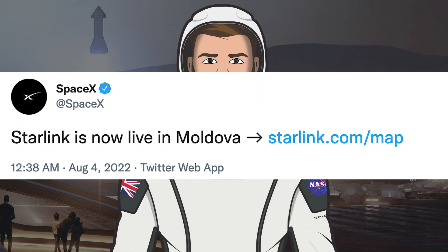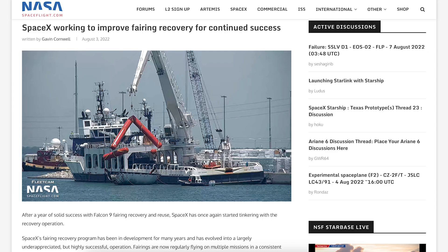SpaceX posted a tweet recently saying Starlink is now live in Moldova. There was also a NASA Spaceflight article posted recently related to SpaceX fairing recovery operations. SpaceX were recently seen testing some new methods for recovering fairings with one of their ships.